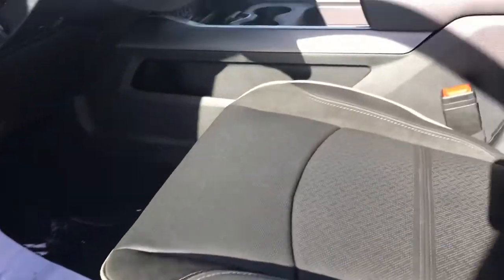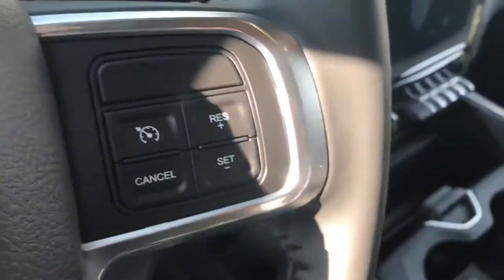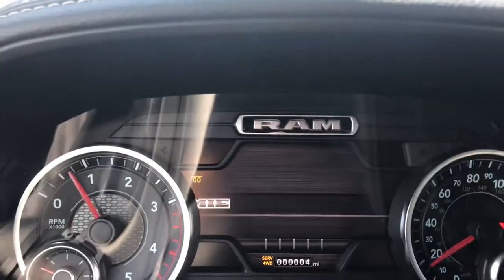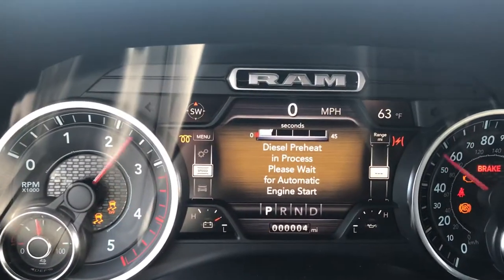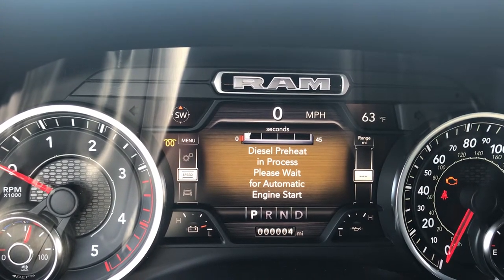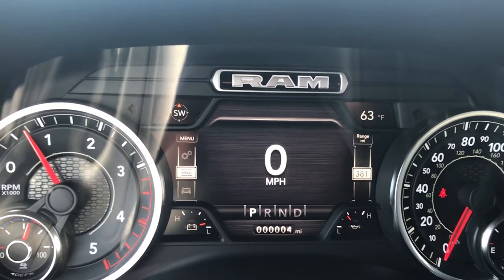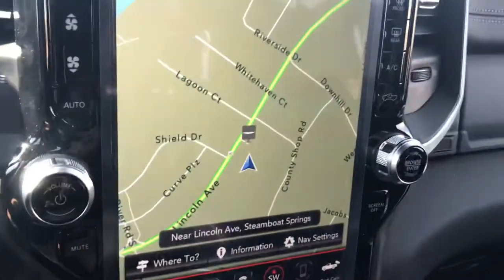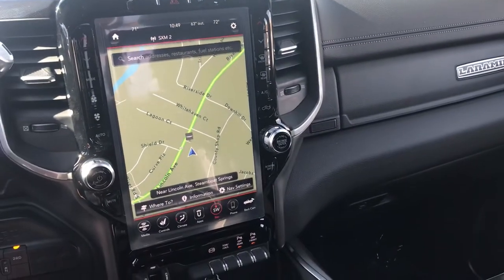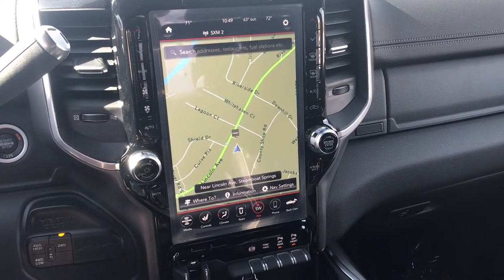Power seats, yes. Look at that big handsome console — super comfy up in here. I don't know if you saw that foot pedal adjustment right there. Let's bring this truck to life. It's going to preheat for just a moment until this truck is ready to roll. It's not super cold out here, but this will give you that safety feature where it just starts right up for you when it's ready.